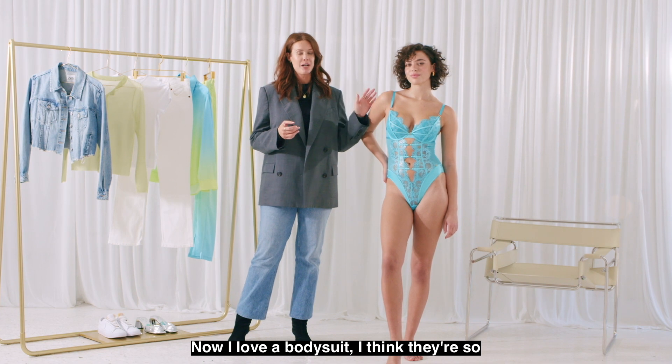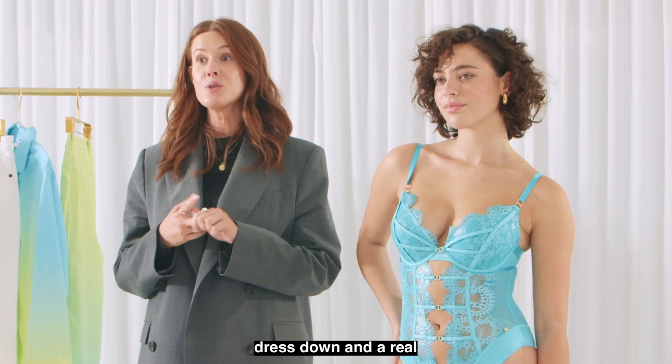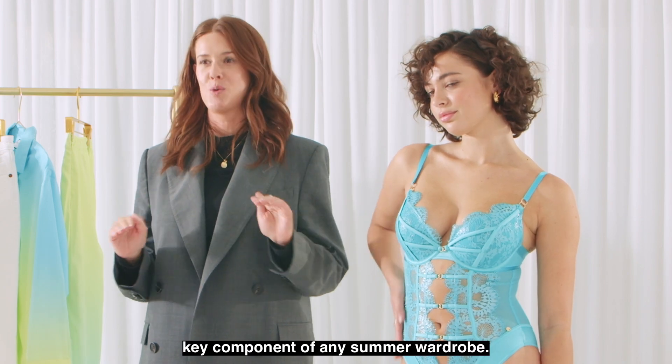Now I love a bodysuit — I think they're so versatile to dress up, dress down, and a real key component of any summer wardrobing.